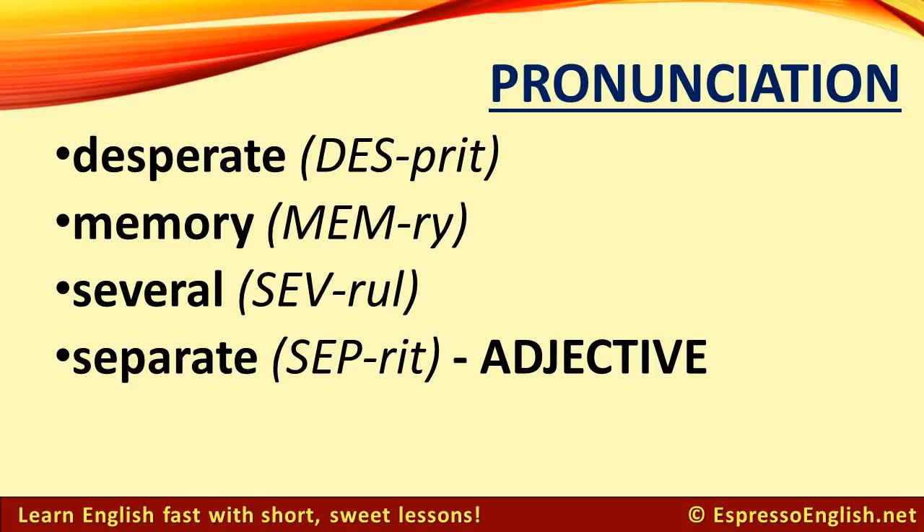Separate. Note: this only applies when 'separate' is used as an adjective — for example, 'we have separate closets.' When 'separate' is used as a verb, it is pronounced with three syllables: 'sep-a-rate.'